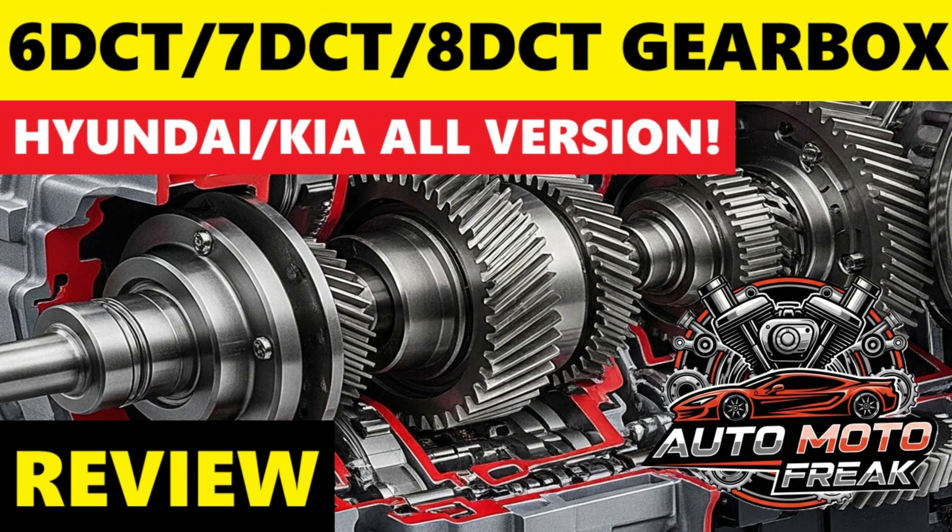Software issues have also required updates to improve shift logic and address drivability concerns. Wet clutch 7-speed and 8-speed DCTs generally receive much more positive reviews. They are significantly smoother than their dry clutch counterparts with less low-speed judder, offer excellent performance for spirited driving with rapid and precise shifts, and are highly praised in N models for their responsiveness and engaging character. The wet clutch design offers better thermal management and increased longevity. Hyundai and Kia have learned from early DCT challenges and significantly improved their wet clutch offerings, which are now highly regarded.